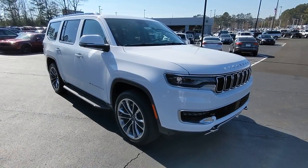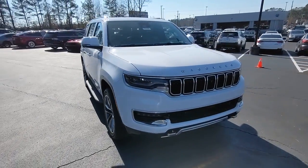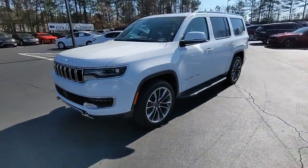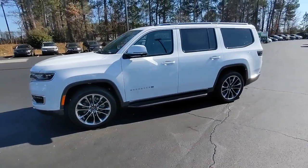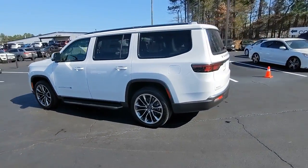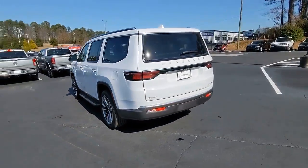Get into the 2022 Jeep Wagoneer. Answer the call to drive boldly into the future. Modern styling, advanced safety and infotainment tech, and a suite of creature comforts are on board to make every drive secure, confident, and relaxing.